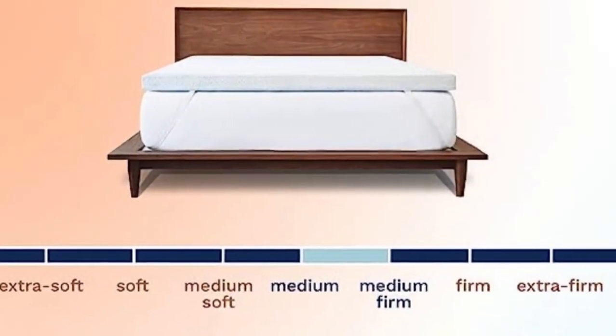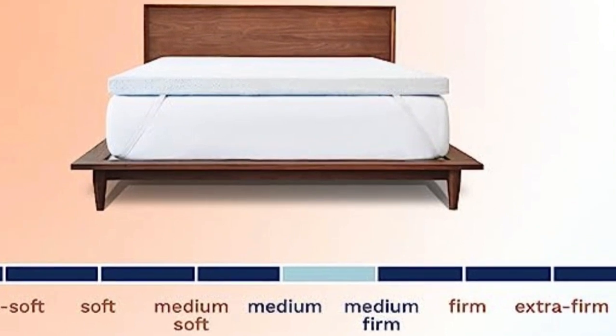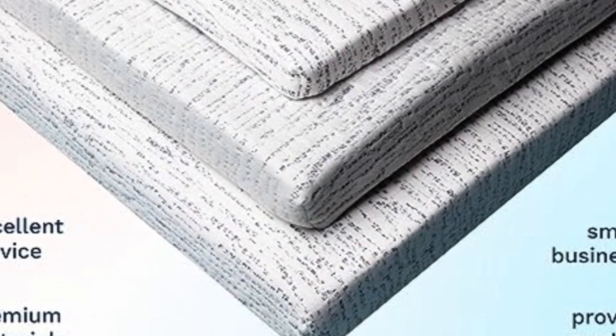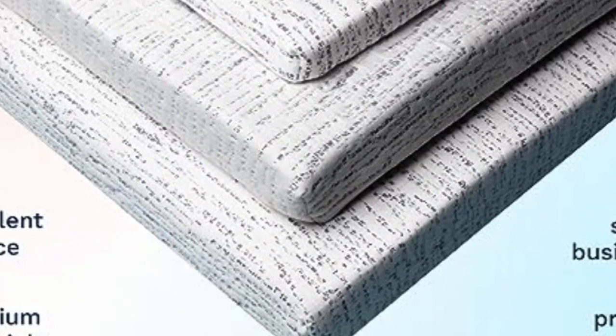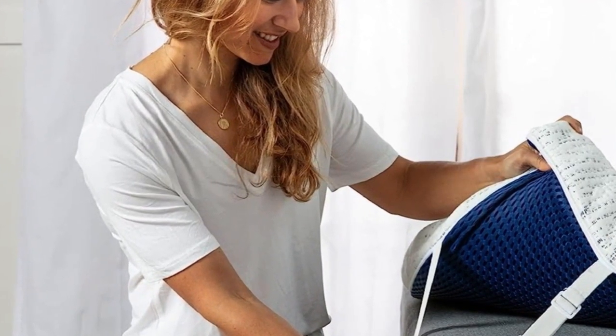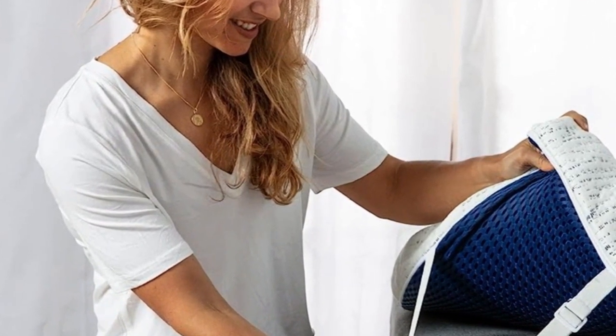It also has adjustable straps to help get the most secure fit, along with a slip-resistant mesh material on the bottom. The foam has a medium-to-medium-firm feel, and its cover is removable and machine washable. Our reviewers liked how it upgraded the feel of their bed and the fact that its straps helped keep it in place.